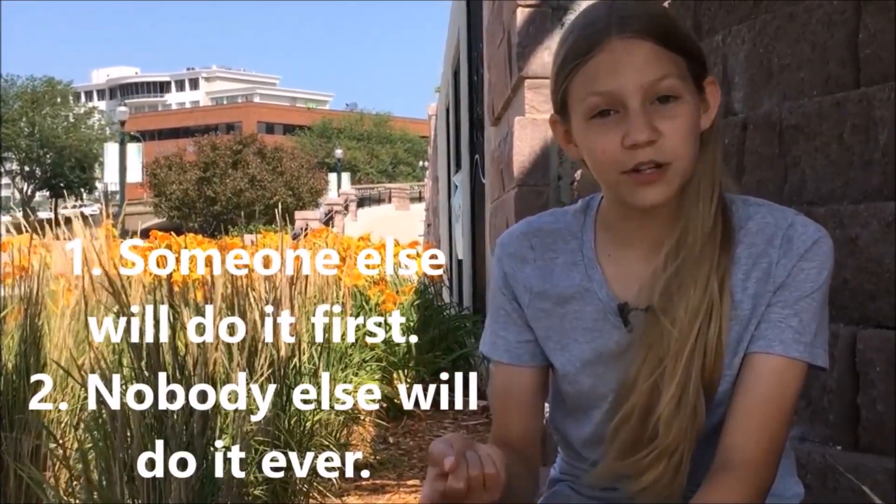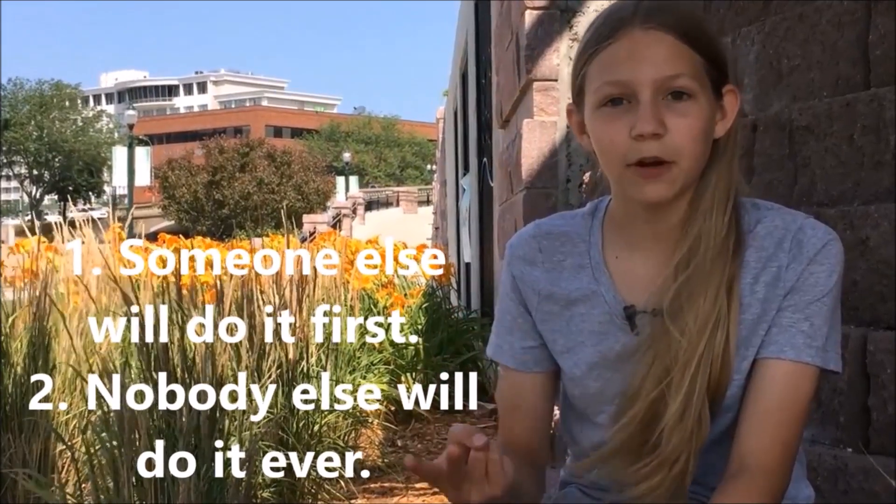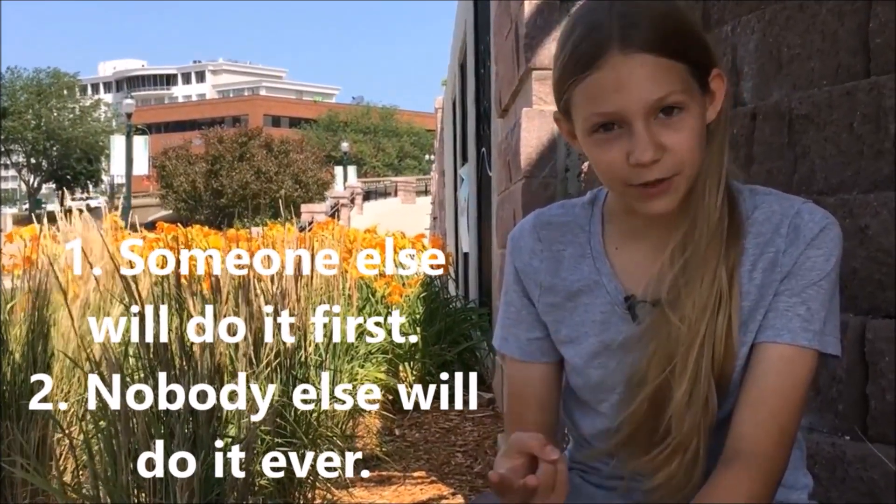I've come to realize that one of two things can happen when thinking of ideas. Number one, somebody else is going to do it and they'll take credit for it. Or number two, nobody else will do it ever. Both of these are good motivation. I think that my idea fits into the second category. Even if I had explained my idea to a spirometry company before I made it, I doubt it would have gotten much attention. This is why I decided to make it for myself.